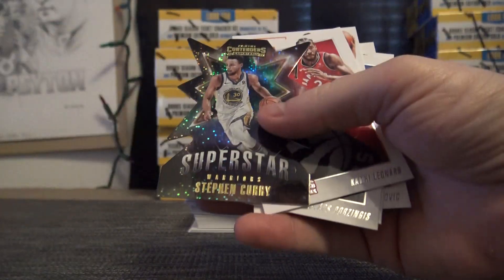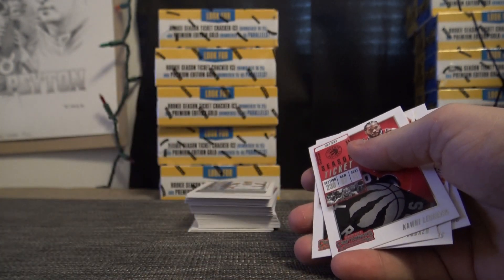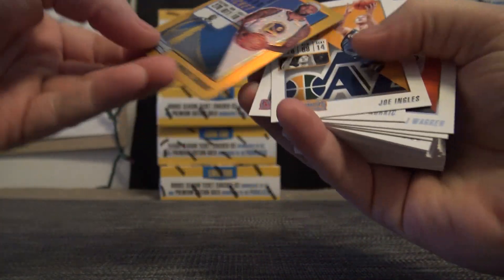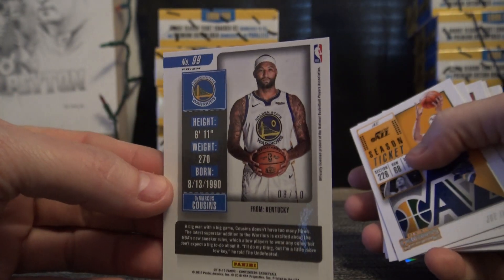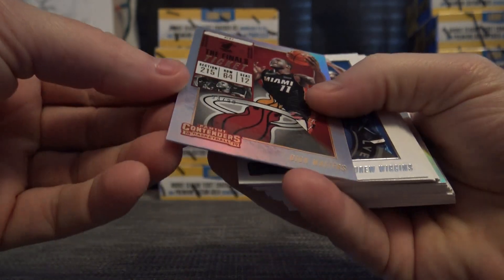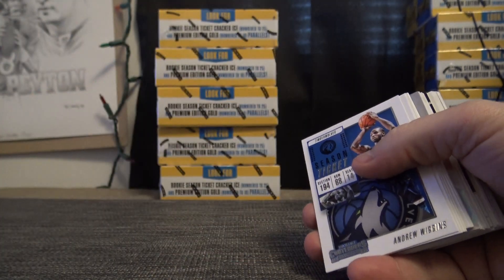We got a die cut of Steph Curry, card number one. Got a gold right out of the gate — crack die and a gold. DeMarcus Cousins — that one is 8 of 10. Eight is Diego. This one is 53 of 99, Deon Waiters — 53.